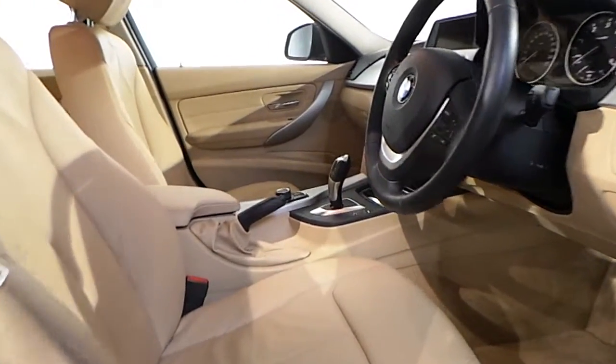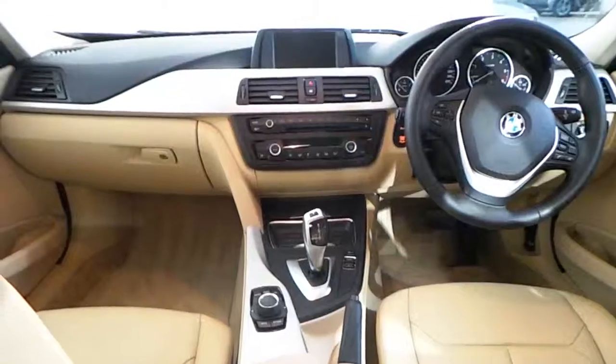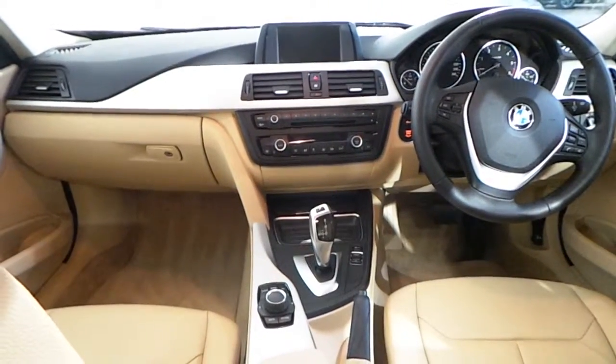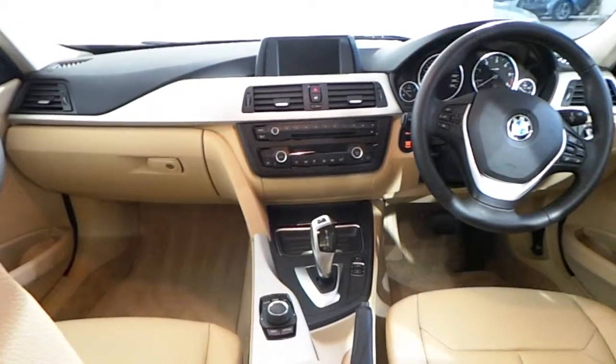In the interior you have a Venetian beige leather. Fitted in the interior of this 3 Series you have a multifunction leather steering wheel with Bluetooth and cruise control.